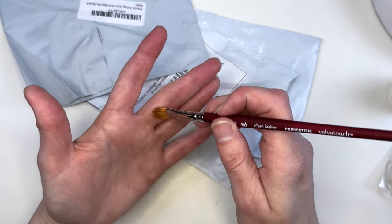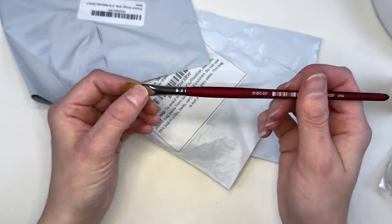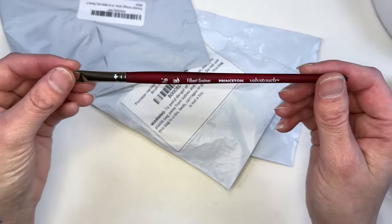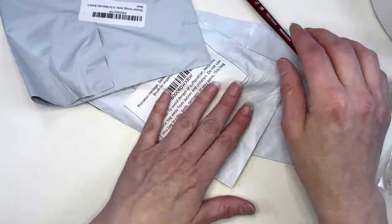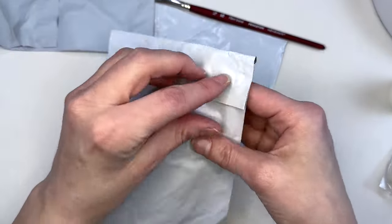I paint a lot of portraits and this brush is really great for hair. I ended up ordering a smaller one too and I'll make sure I do a review and show you how to use them in the future. This is a Princeton Velvet Touch, one of my many favorite brushes, and then I believe these might all be brushes as well.